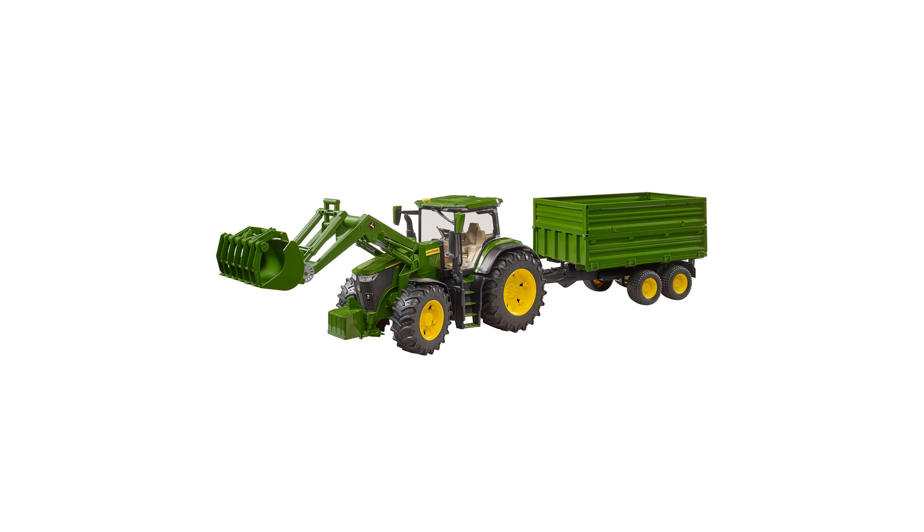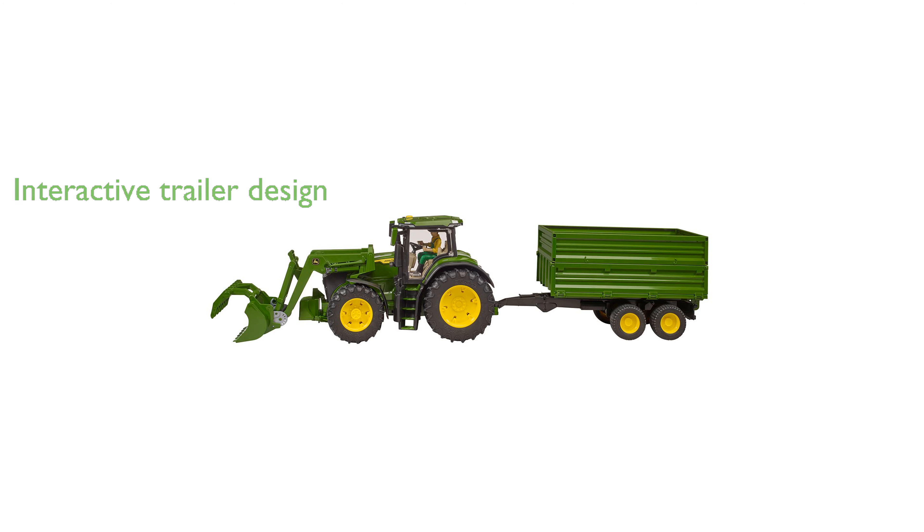The tandem trailer is equipped with a tilt function, and its upper and lower boards are designed to open, providing additional interactive elements.